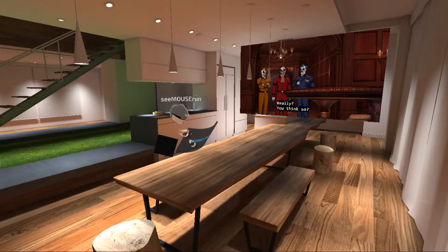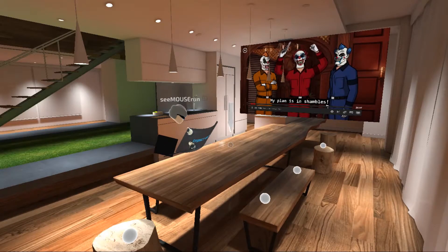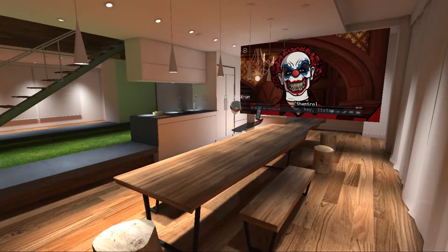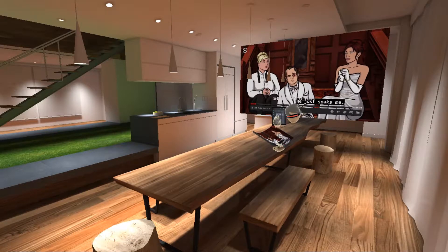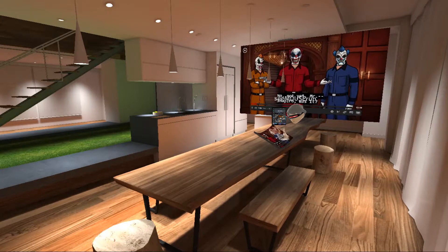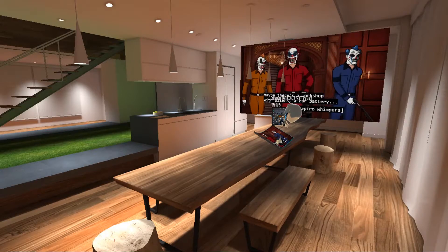What's really cool is there could be other people here and they would basically be sitting in these other seats. I can hop to those other seats, and we can also change the environment. Right now we're at the kitchen table — Archer is great for breakfast.